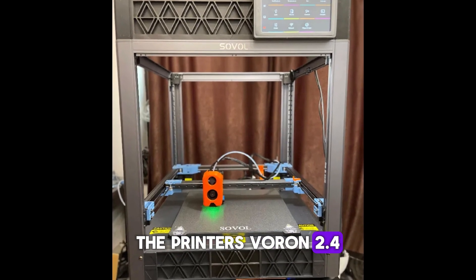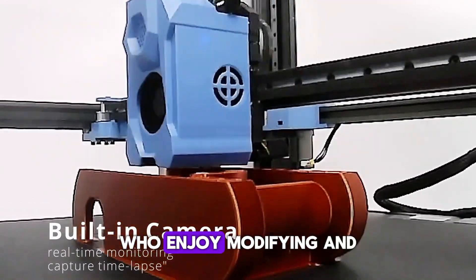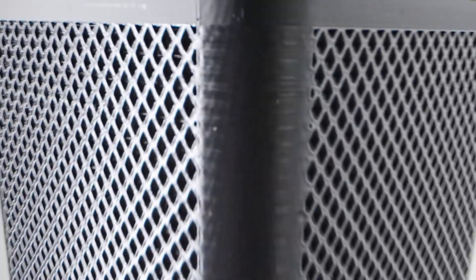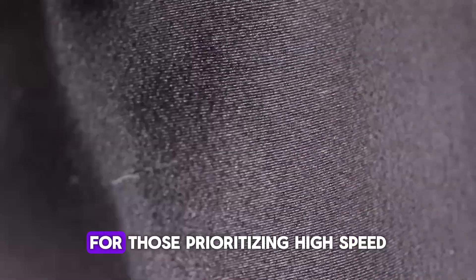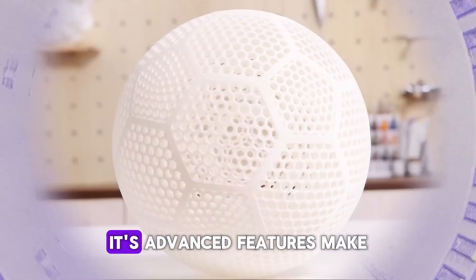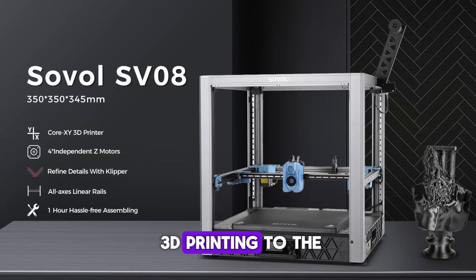The printer's Voron 2.4 open-source design adds customizability, which will appeal to advanced users who enjoy modifying and enhancing their 3D printers. In summary, the Sovol SV-08 Core XY is a top-tier choice among the best 3D printers of 2025 for those prioritizing high speed, a large build capacity, and robust open-source customizability. Its advanced features make it an excellent investment for professionals and enthusiasts ready to take their 3D printing to the next level.